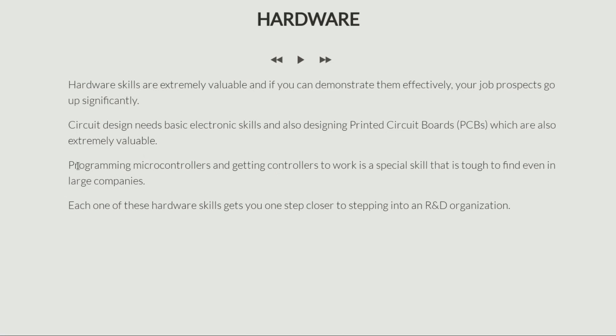Programming microcontrollers and getting controllers to work is also another special skill. A power converter on its own is nothing — you need to control it by supplying switching pulses such that the converter performs a particular task. Programming microcontrollers and designing controllers can actually add to your employability, and getting controllers to work is a very special skill, not easy to find even in large companies. You might think it's commonly found — think twice, because it is not. Even large companies value that greatly.